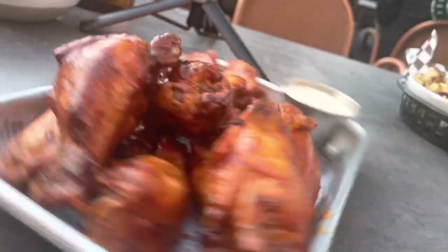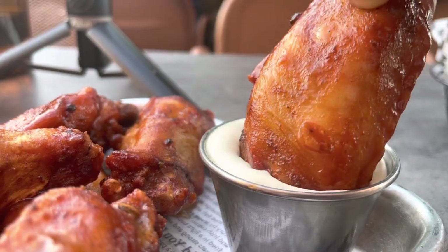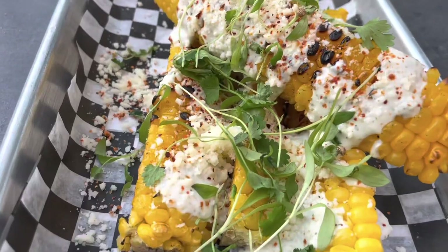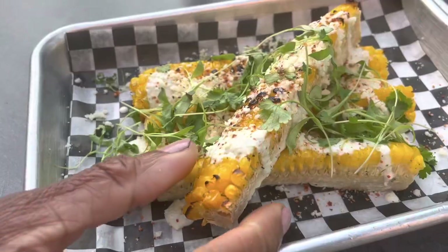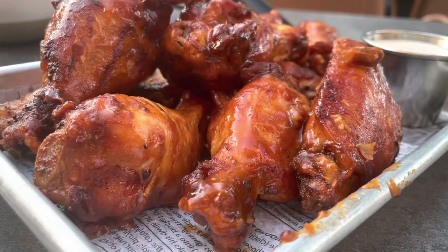And they brought us out their smoked wings, and they look and smell absolutely amazing. It comes with a ranch dipping sauce. These wings are smoky, super tender, and absolutely delicious with a capital D.